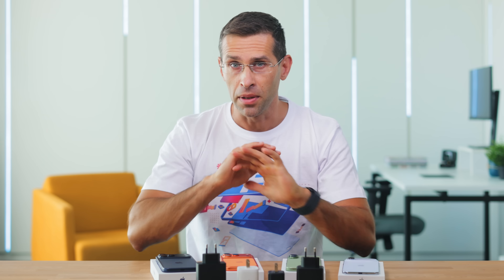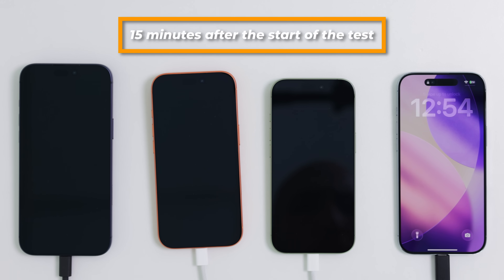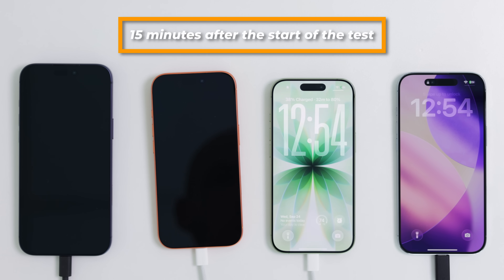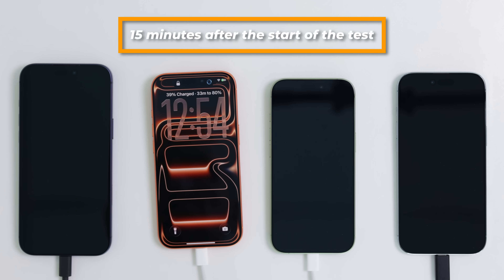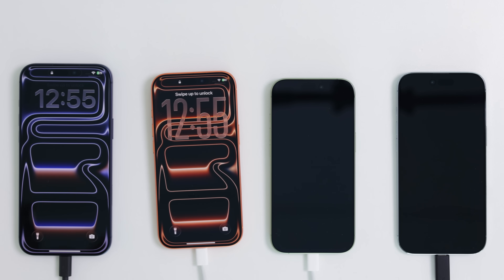With this cleared up, let's start the charging test. We plug in all the phones, start the test, and then periodically check the charge levels. 15 minutes after the start of the test, we have: 31% charge reached on the iPhone Air, 38% on the iPhone 17, 39% on the 17 Pro, and 38% on the 17 Pro Max. The Air is the only outlier — the other three models charge at basically the same rate.